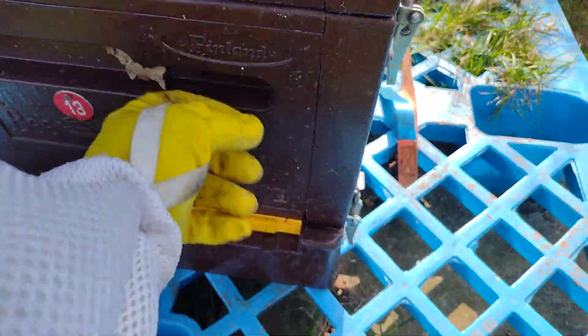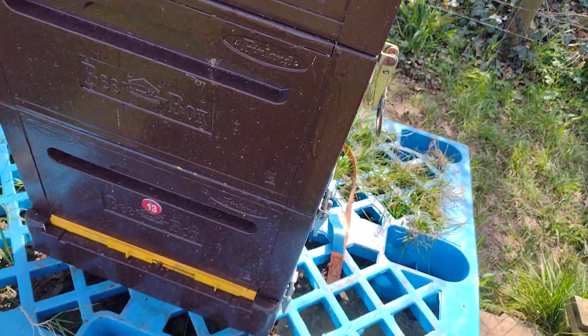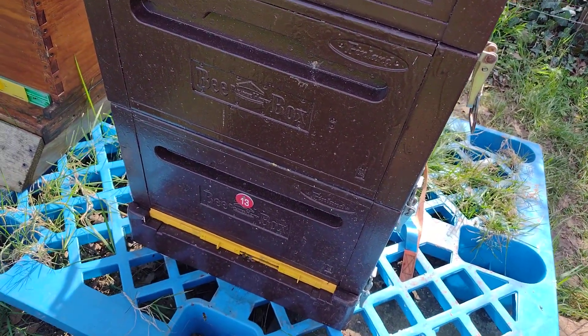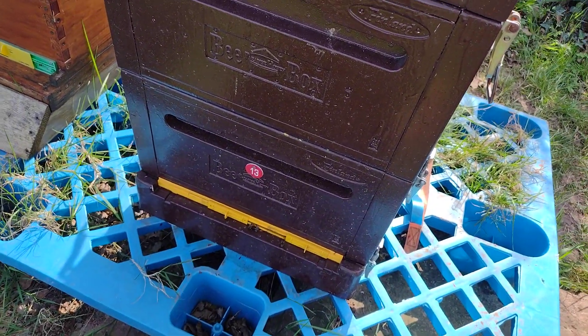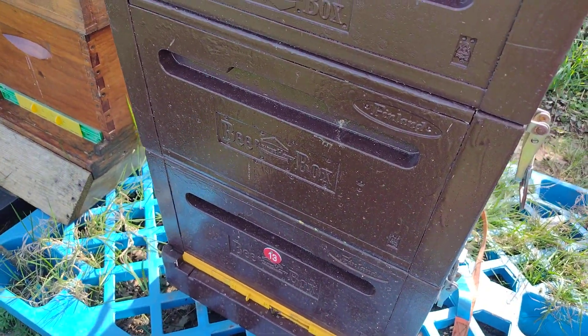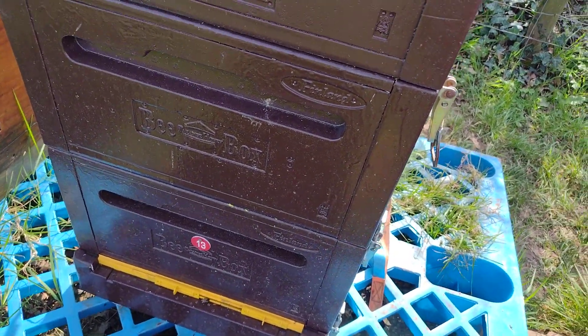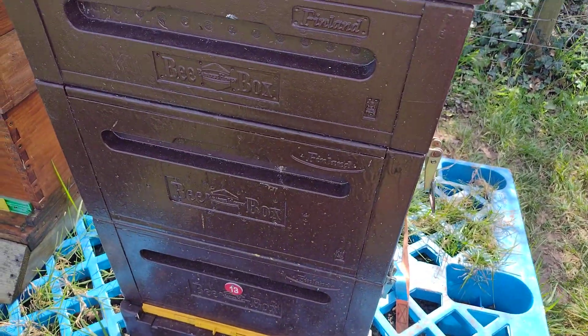Number 13: what I've done is I've put the top box to the bottom and the bottom at the top, because the bottom had all the stores in it and the top had all the brood in it. It's got three, three and a half, four — somewhere around there. So that's number 13.